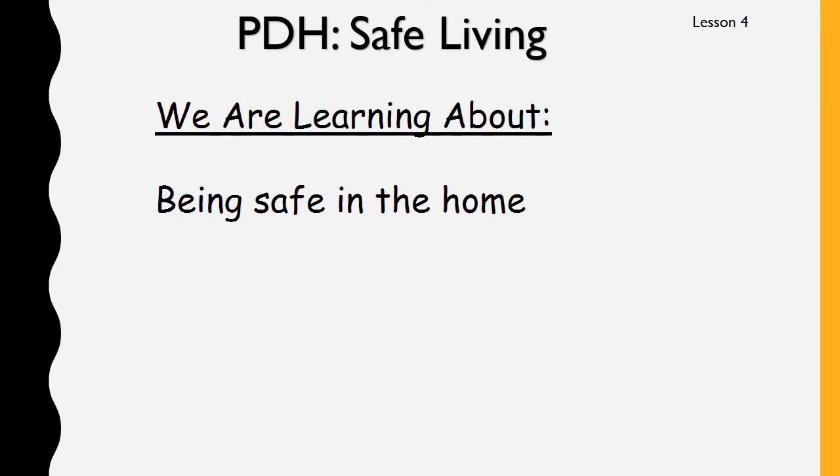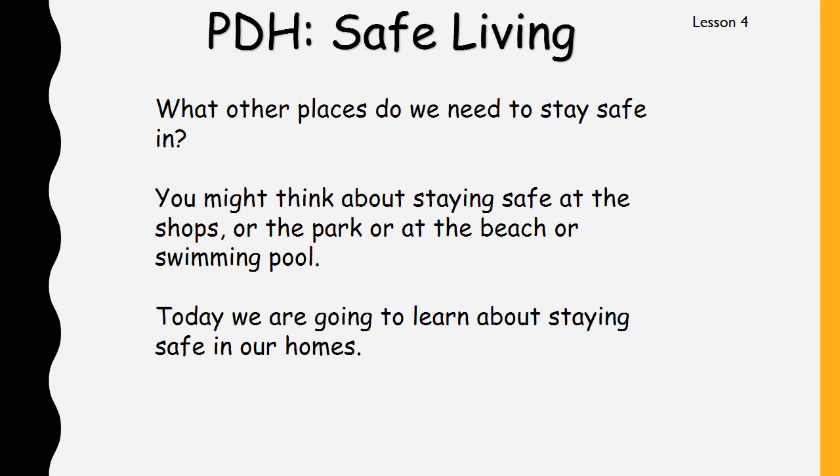Hi K-Sun. Today in Safe Living we are learning about being safe in the home. So we've learned already about being safe at school, in the playground, and in the sun. Today we're going to look at how you can be safe in your home. Think about what other places we need to stay safe in — at the shops, the park, the beach, or the swimming pool — but today we're going to learn about staying safe in our homes.